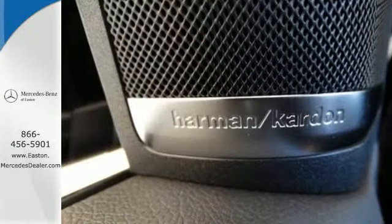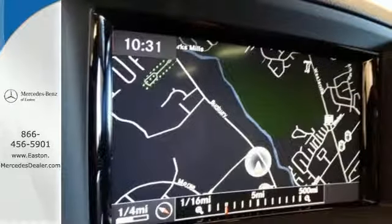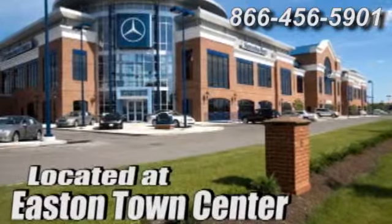Make every mile count and get behind the wheel of this Mercedes-Benz M-Class. Come experience luxury the Jermaine way at Mercedes-Benz of Easton, conveniently located at Easton Town Center.